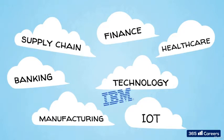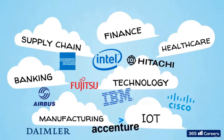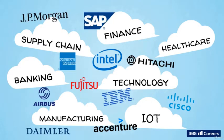Currently, it has over 190 member organizations including industry leaders like IBM, Intel, American Express, Daimler, Airbus, Fujitsu, Hitachi, Cisco, Accenture, JPMorgan, SAP, NEC, and Baidu, among others.